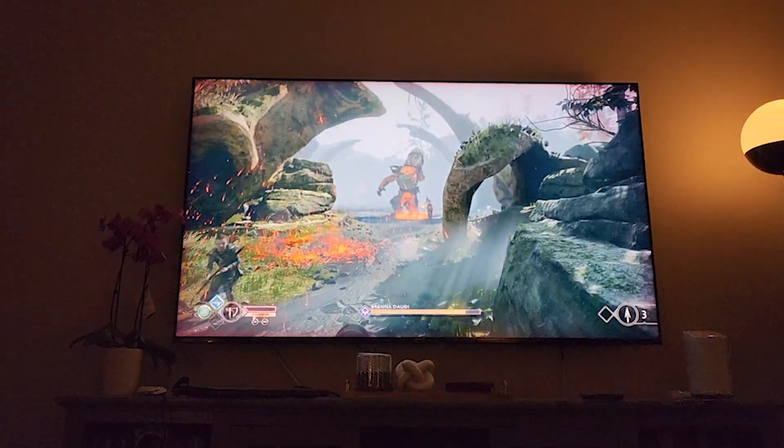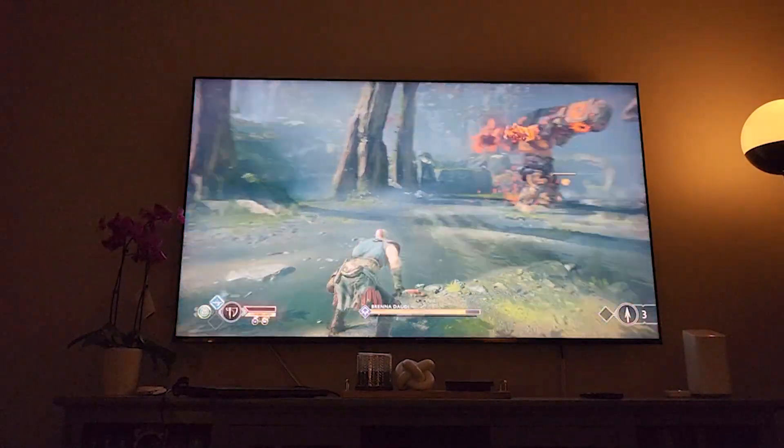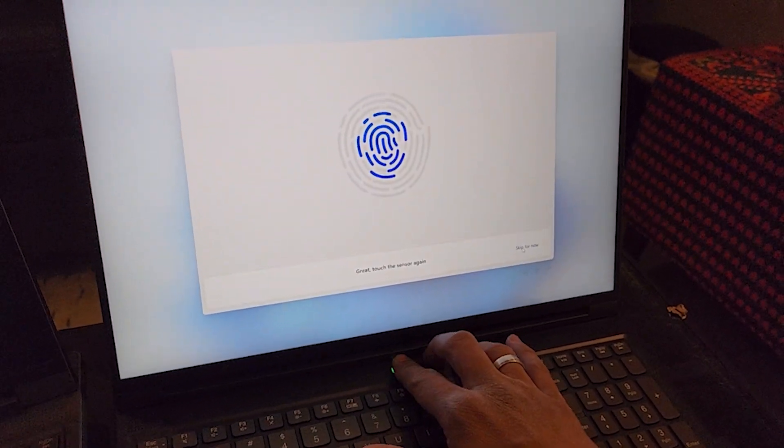The Legion also comes with a MUX switch, so your display output is not restricted and works at full capacity. Legion has kept some great features from the last generation, like the biometric fingerprint login coupled with the power button. It still has that great TrueStrike keyboard with slightly U-shaped keys — very comfortable, nice tactile feel, and satisfying to type on.